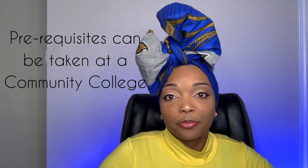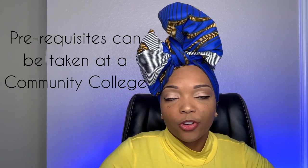Third: prerequisites. Once you determine what program you're going to do, you have to see what their prerequisites are. A prerequisite is a course that you must complete before starting the program. All nursing programs are going to have prerequisites. There are two types: your science classes and your non-science classes.